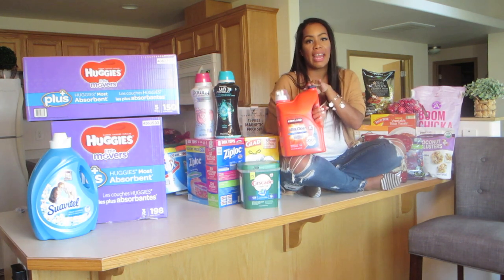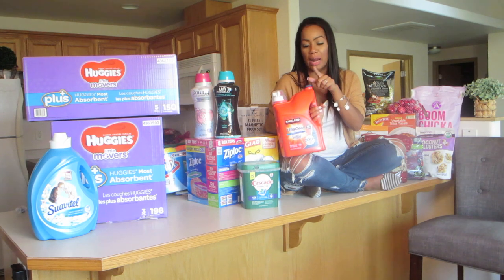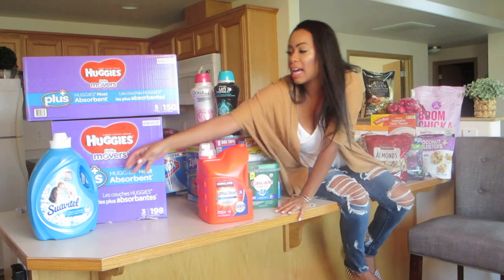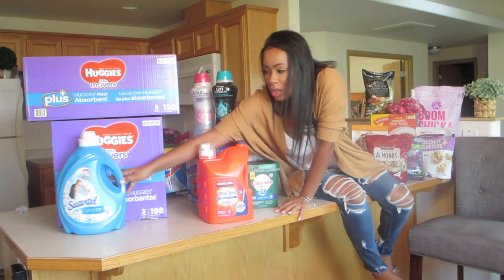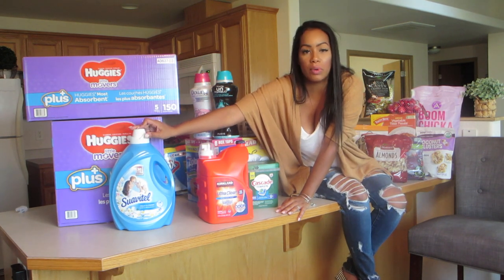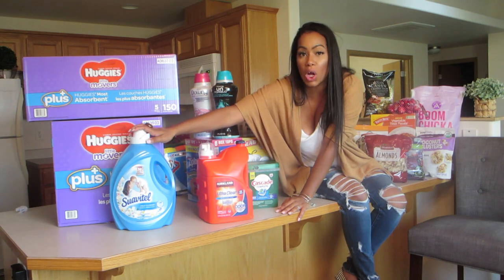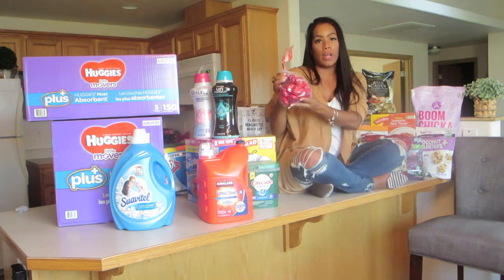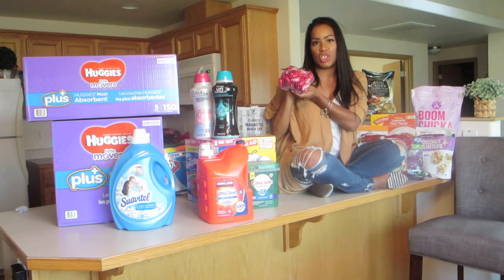Normally we get the green Gain at Walmart or Costco, but this time we're going to try the Kirkland because it was on sale — we'll see how long the smell lasts. I always use the blue Suave lotion. This time it was on sale at Costco for $8.99, and the small bottle at Walmart is $6, so that was a good steal. We got some Babybel cheese for Keeks because she loves it.